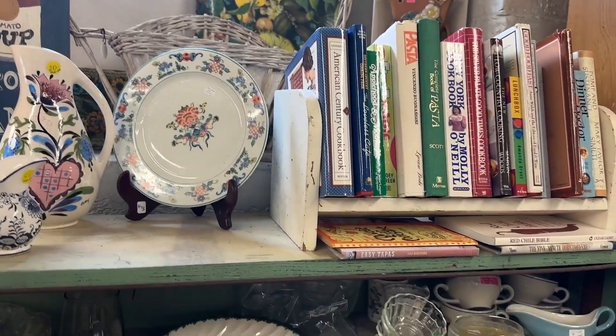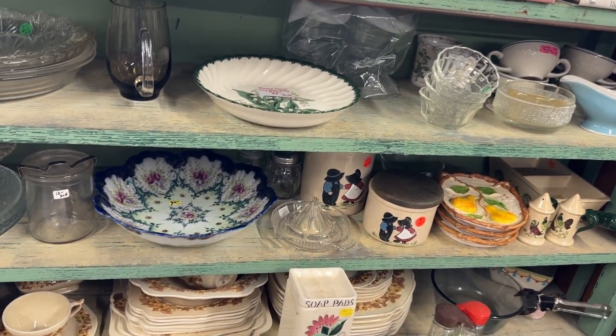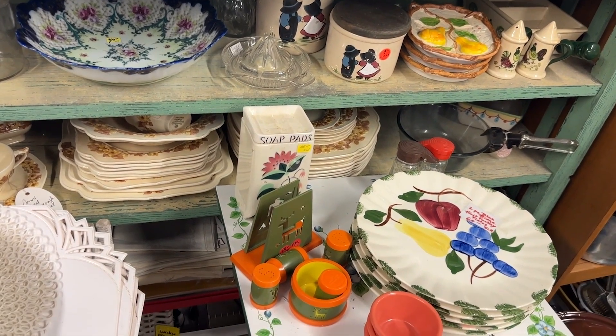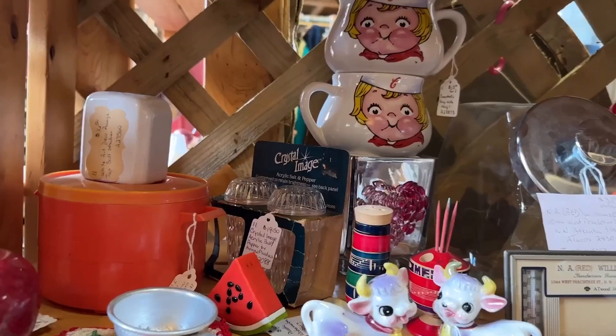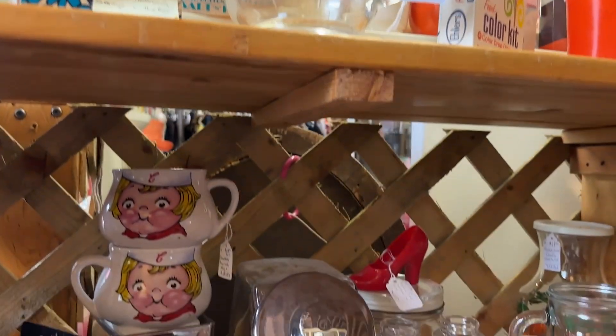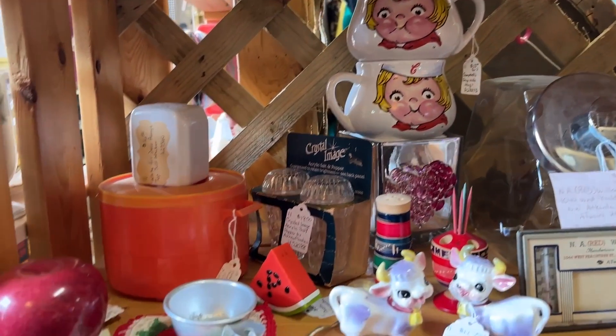You can just take a look at some of the displays — you'll find old cookbooks, lots of different dishes, salt and pepper shakers with every vendor. They have something for everyone, that's why I like coming to this antique mall. You never know what you're going to find here.